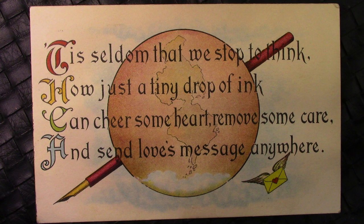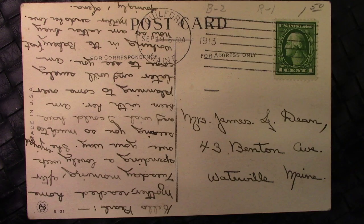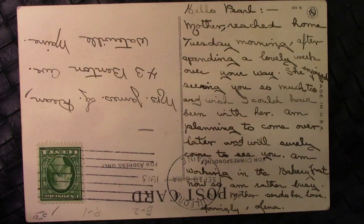We'll go on to the next card with another interesting saying: ''Tis seldom that we stop to think how just a tiny drop of ink can cheer some heart, remove some care, and send love's message anywhere.' Beautiful saying. If we flip it over, we'll see this card was addressed in 1913 to a person in Waterville, Maine. 'Hello Pearl. Mother reached home Tuesday morning after spending a lovely week over your way. She enjoyed seeing you so much.' This is written in a fountain pen or dip pen — you can see how they dip it and it gets lighter, then they dip it again and it gets darker.